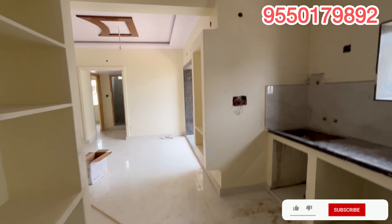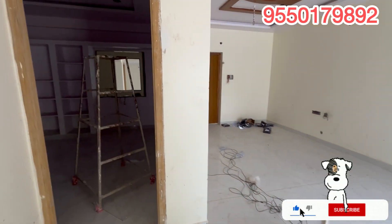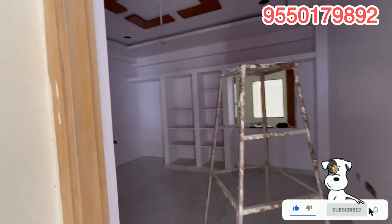We have a nice location. There are independent houses, apartments, flats, and schools — including international schools — as well as shopping complexes and other places nearby.